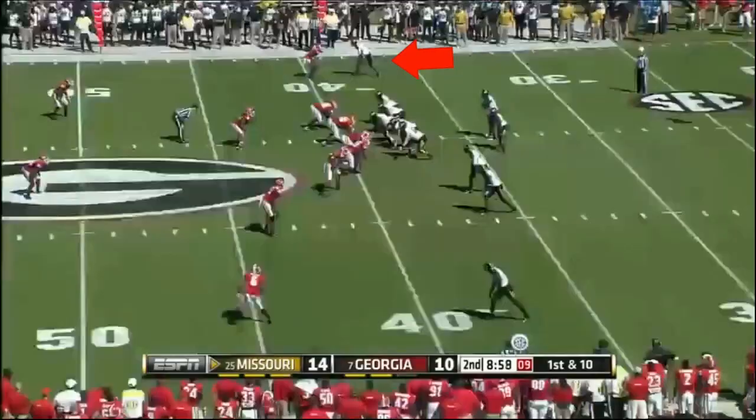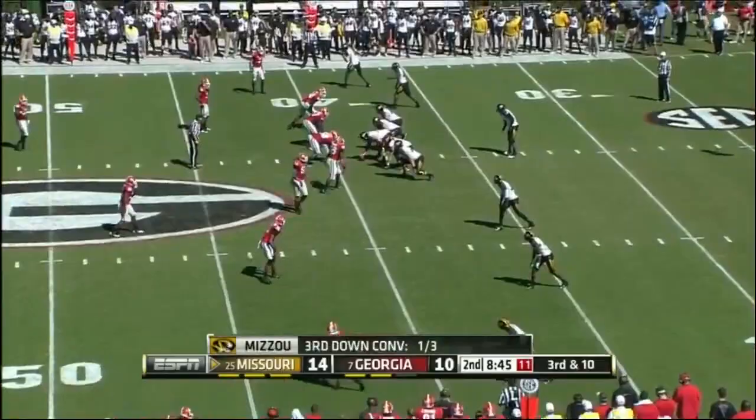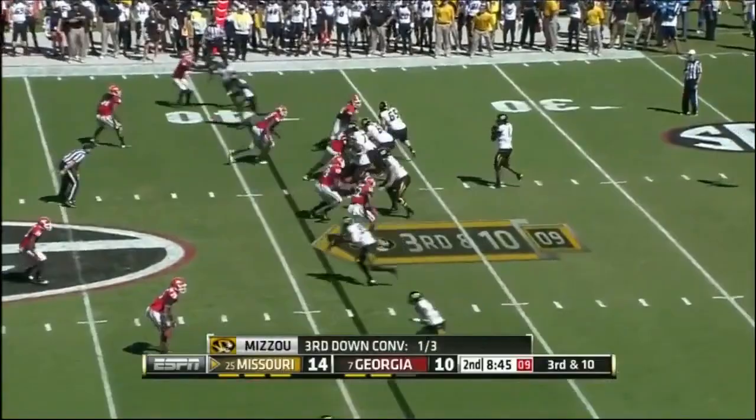Franklin completing nearly 70% of his passes on the year. Play action, going deep — got a man, overthrew him. Third down and long, pressure coming. Franklin gets it away and a diving catch is made for a first down.